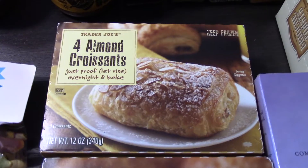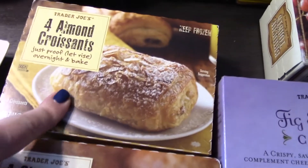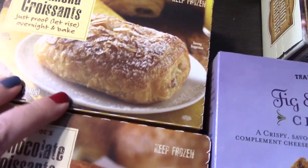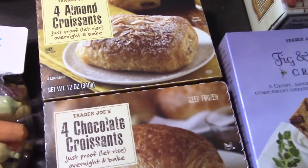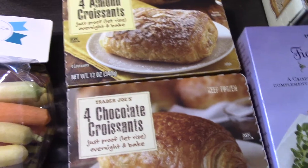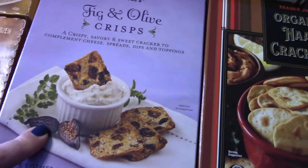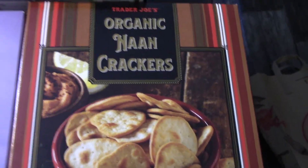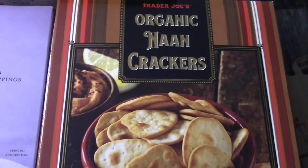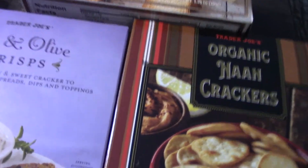I picked up four almond croissants and four chocolate croissants. You have to let them rise the night before and then bake them off the following day — I'll probably do that this next weekend. I also got the fig and olive crisp because I love them, the brioche toast, and the naan crackers. There aren't too many crackers I've met that I dislike, but these ones are really really good.